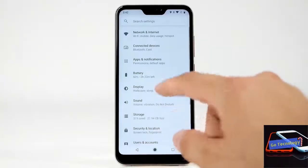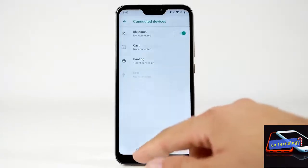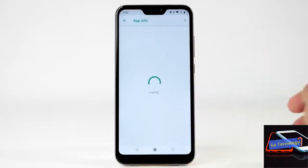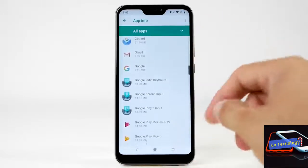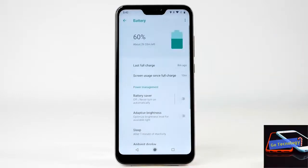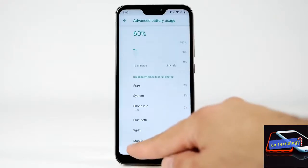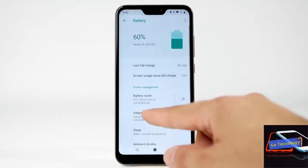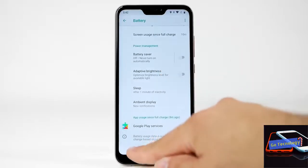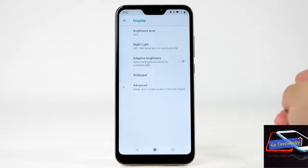I was quite impressed with the Mi A1 last year, and it remains among my favorite Xiaomi devices. Having really looked forward to the Mi A2 ever since word got out that Xiaomi would be launching it in India, and having used it for the last few days, here is my review. Right out of the box, you notice that the Mi A2 is a much better built and designed device compared to the Mi A1.